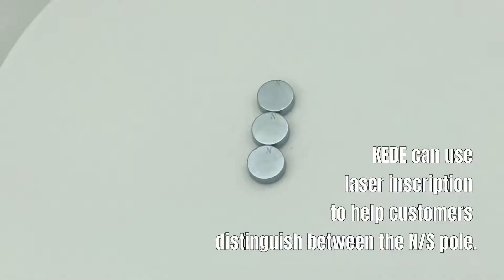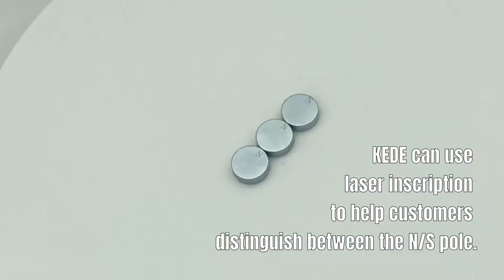KEDE can use laser inscription to help customers distinguish between the N or S pole.